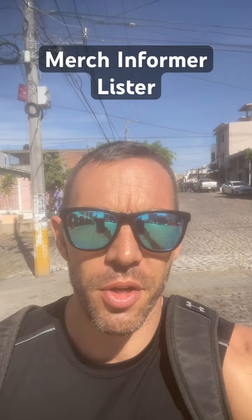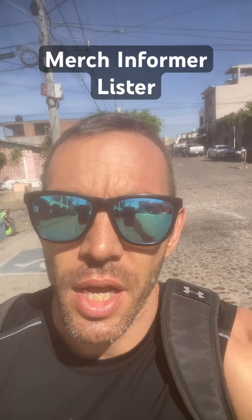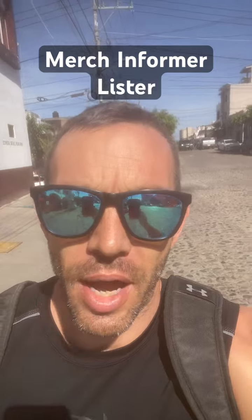Merch by Amazon public service announcement: I don't know if you guys saw, but yesterday the Productor extension stopped working — or at least it did for me. Some people messaged me about it, so I'm pretty sure it happened for other people as well, and that's kind of a pain in the butt.